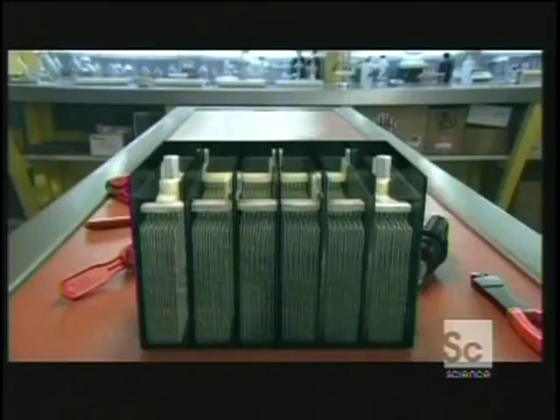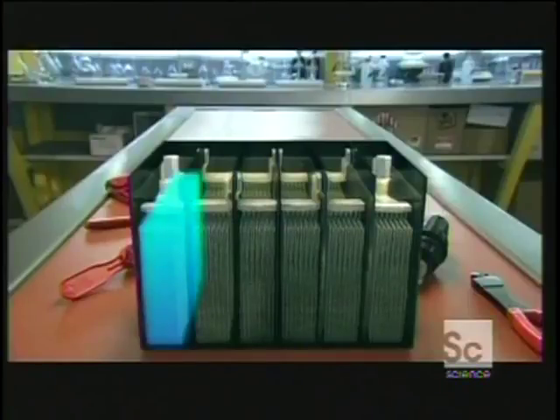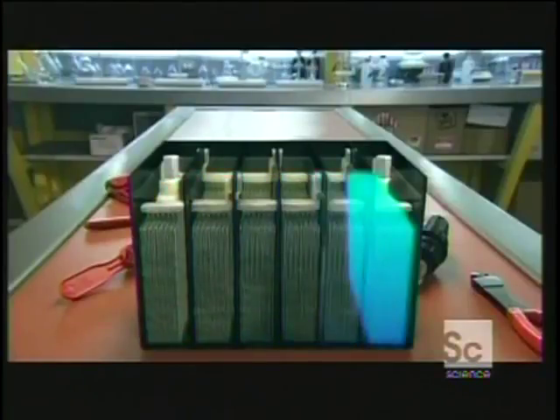Volatile stuff. If you're not careful, a drop of it will eat through your clothes and burn off your skin. But the key to the car battery is all those powerful chemicals reacting with each other inside the cells.